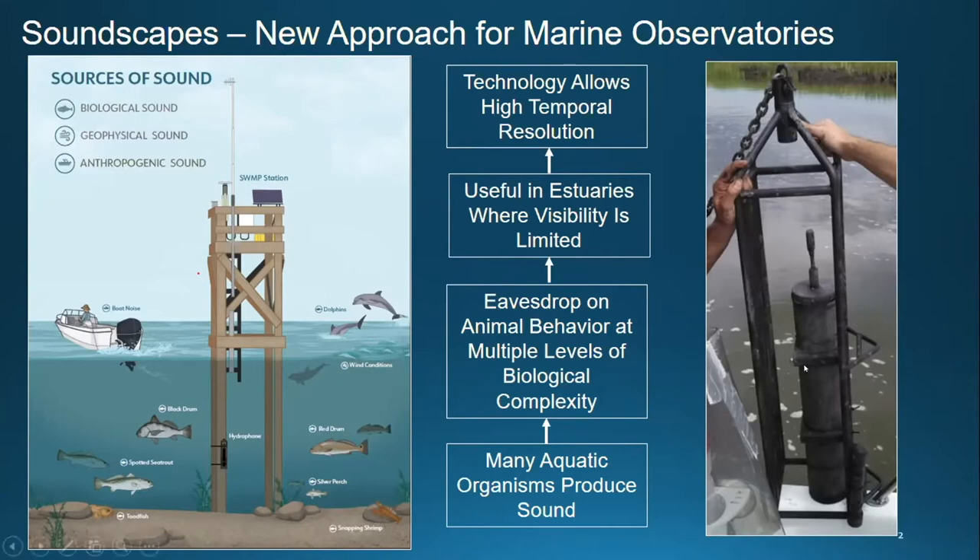Over here is an instrument — one of our recorders — illustrating the hydrophone and battery pack mounted in an instrument frame with water temperature and depth sensors. You can put other sensors as well, if you have the funding.